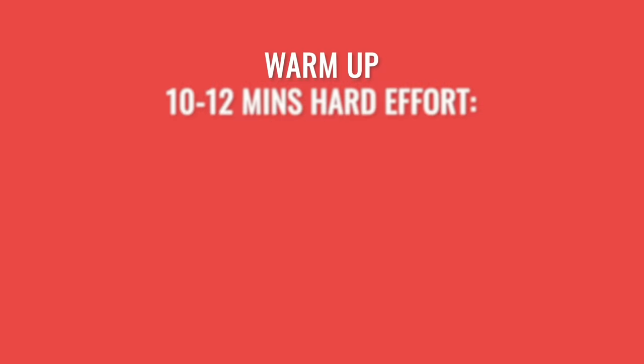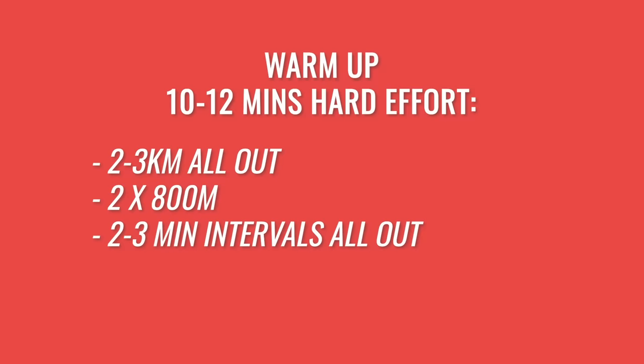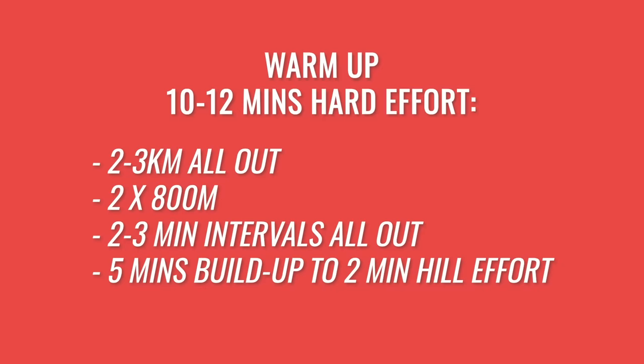For the stress test, start with a thorough easy warm-up, building up to maximum exertion within 10 to 12 minutes at hard efforts. That could be an all-out 3K at race pace, two times 800 metres, two to three minute intervals at hard effort, or starting around five minutes from the bottom of a long hill, building up speed to the bottom and then running at full pace for two minutes back up it. That will give you your max heart rate figure, and it's possible to set up all five zones using this one figure as a percentage of your max heart rate.